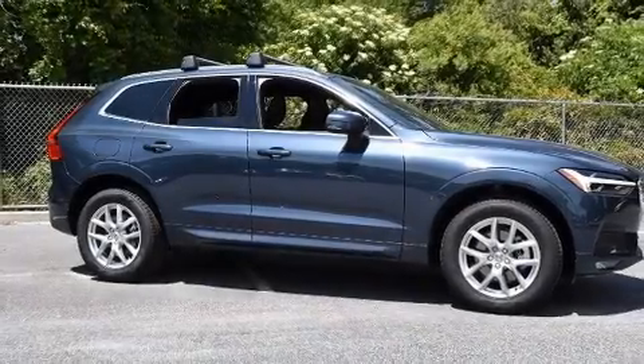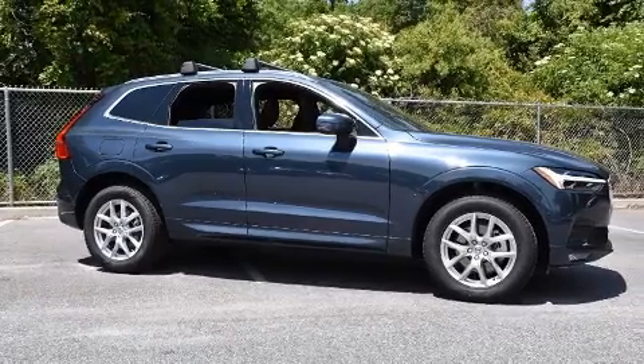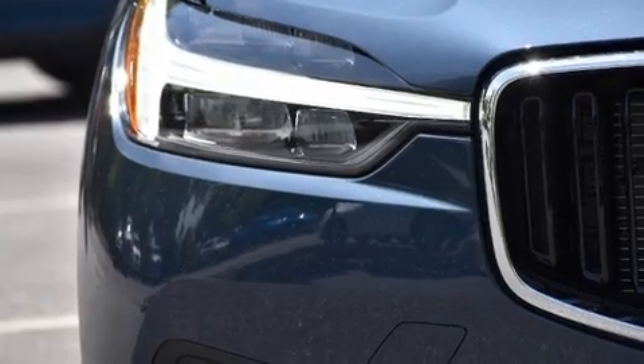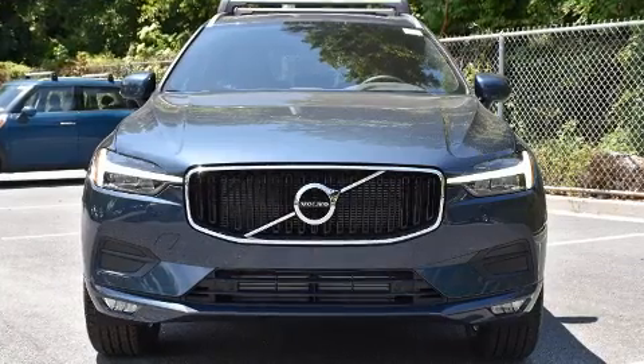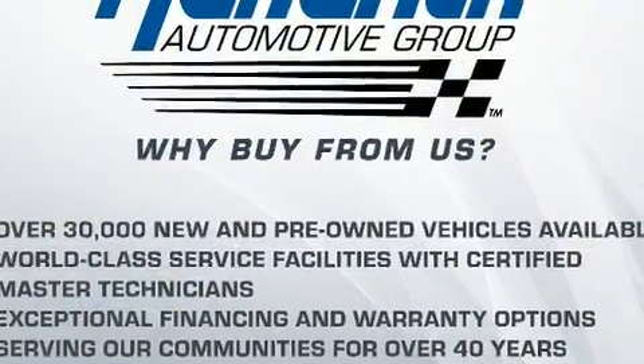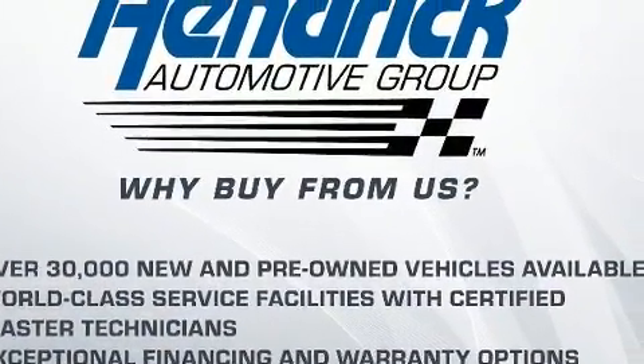Step into the 2021 Volvo XC60. Turbocharger technology provides forced air induction, enhancing performance while preserving fuel economy. A wealth of standard features mean that you no longer have to sacrifice — like power windows, mirrors and seats, and leather upholstery.